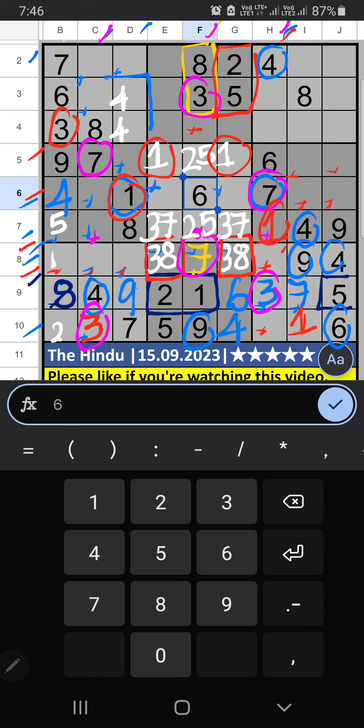9th grid — 2 numbers are remaining: 2 and 8. 8th row has 8, so 8 can't come in the cell — 8 is confirmed here. Then 2 is here. 10th row — only 1 number is remaining: 2 — 2 is confirmed here. 7th grid — 3 numbers are remaining: 1, 6, 5; they will come in one of these cells — confirmed later.